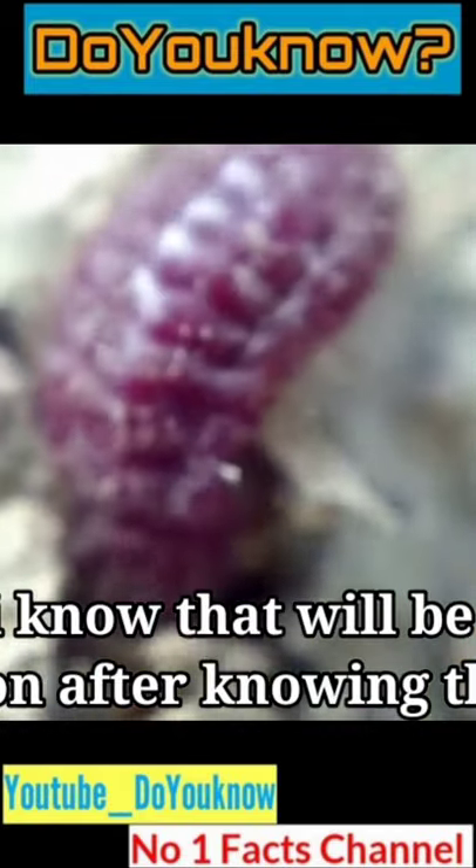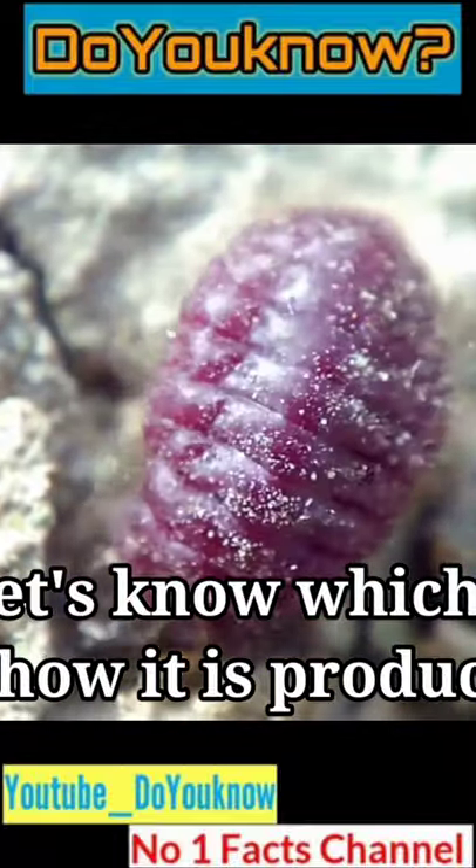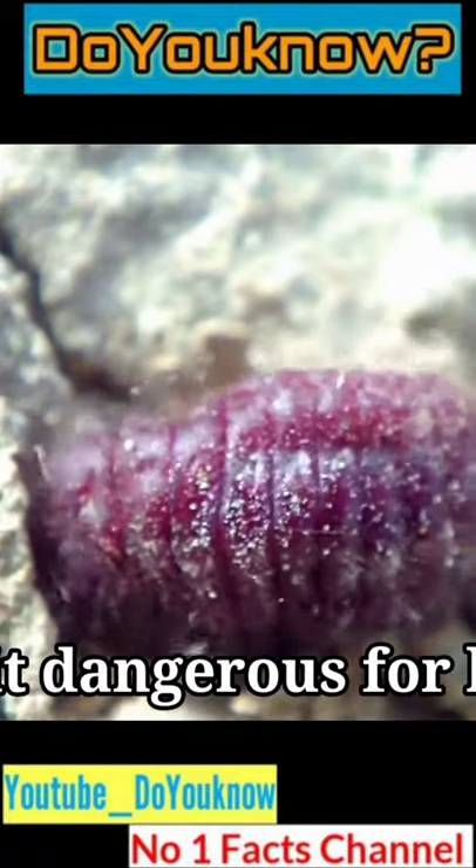I know that will be your expression after knowing this. Let's find out which bug it is, how it is produced, and is it dangerous for our health?